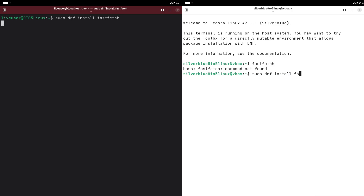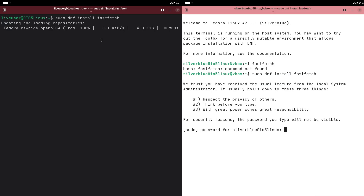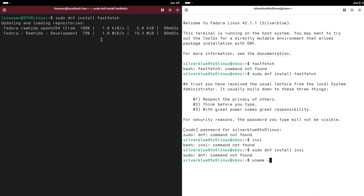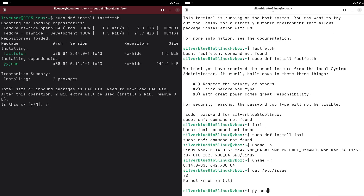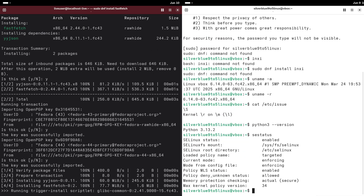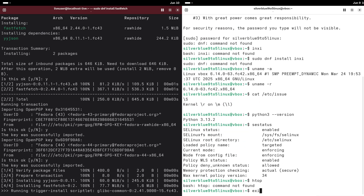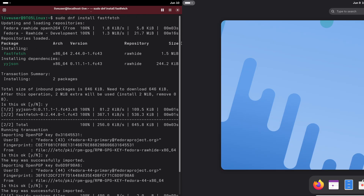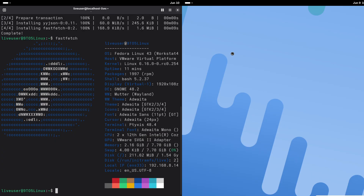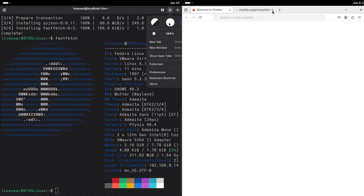Silverblue — the immutable OS. Fedora Silverblue is all about stability and security, thanks to its immutable design. What does that mean? Imagine the core of your operating system — like the engine of a car — being locked in a protective case. You can't accidentally mess it up, and neither can rogue software. The system files are read-only, so changes are kept separate from the essentials.